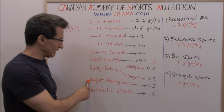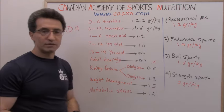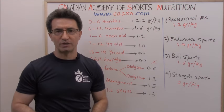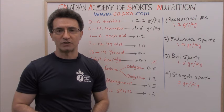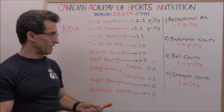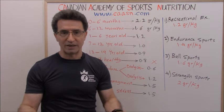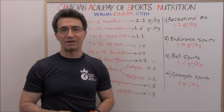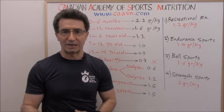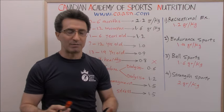For weight management, protein intake has to go up — you need 1.5 grams per kg per day. If you are trying to lose weight, your daily protein intake must increase by at least 50 percent. For example, if you weigh 100 kg, your baseline is 80 grams per day, but for weight loss you need about 120 grams per day to give your metabolism a boost.